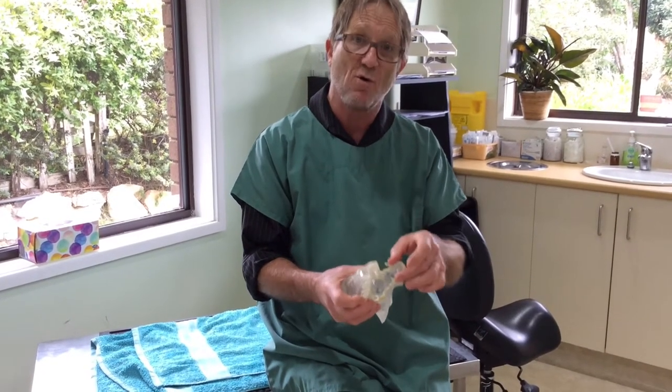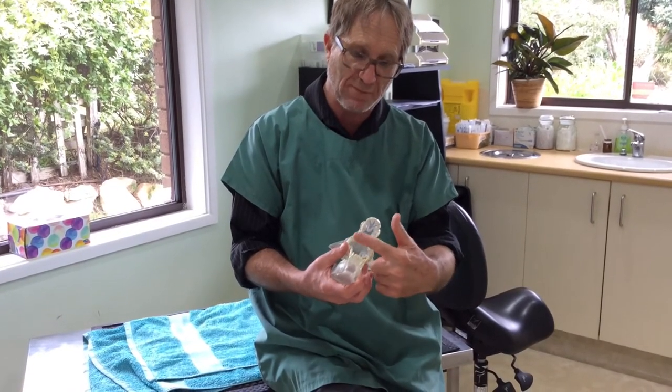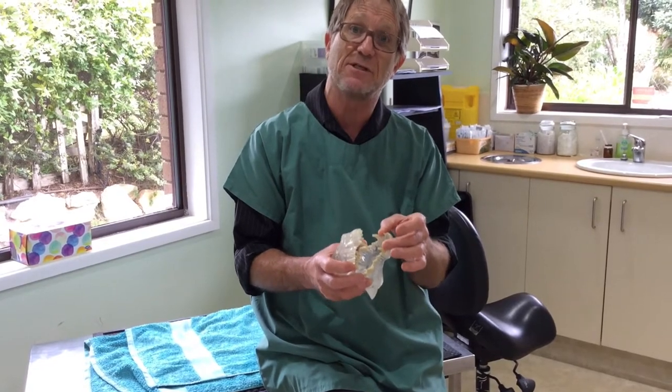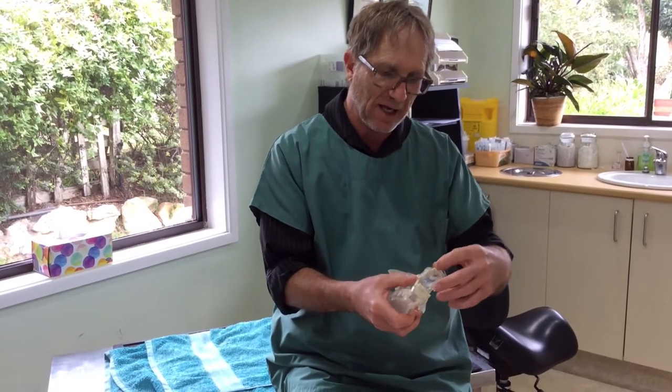These are temporary teeth. We'll sacrifice the upper corner incisors and pull them out, which will release the jaw so it can start growing properly again. Then we'll watch what happens when he loses his temporary canines and when his permanent canines and permanent upper corner incisors come through. If the permanents start to lock again, we'll have to make another plan — this is step one. Hopefully his bottom jaw will grow far enough forward to miss the upper corner incisors and avoid a lock, but we don't know that yet.